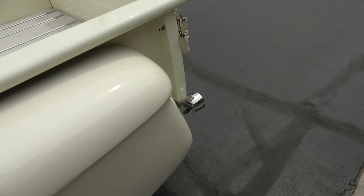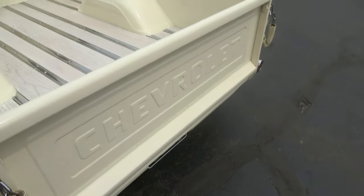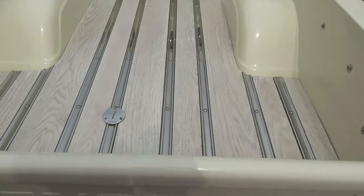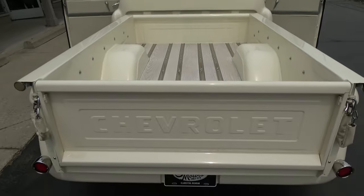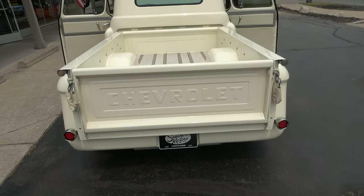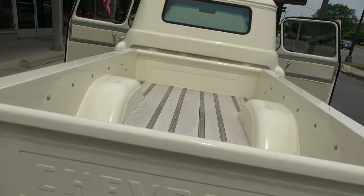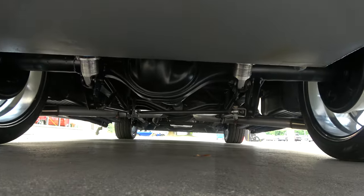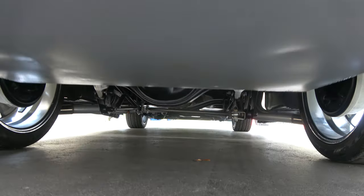It is a dual exhaust. It's got a 9-inch Ford 350 limited slip rear end with a four-link rear suspension and a panhard bar. Custom fuel tank here in the bed. The bed does function — the tailgate functions. You can see the 9-inch under there. It's got adjustable coilovers on the rear.